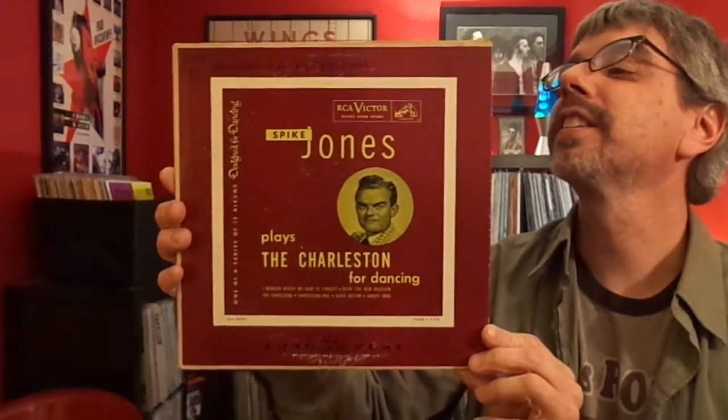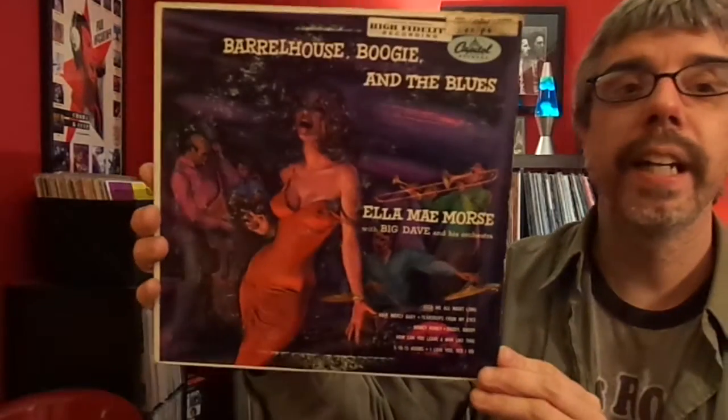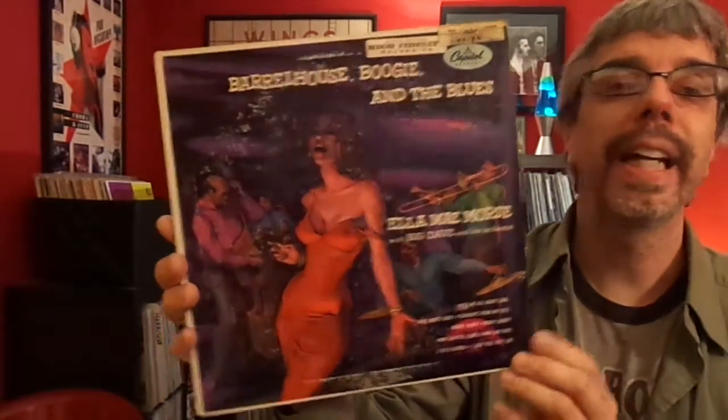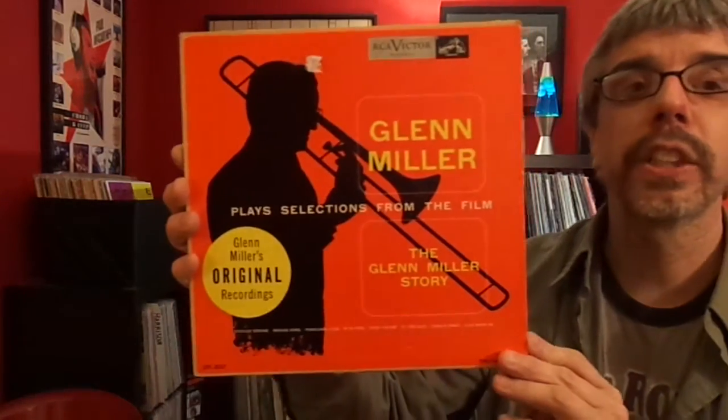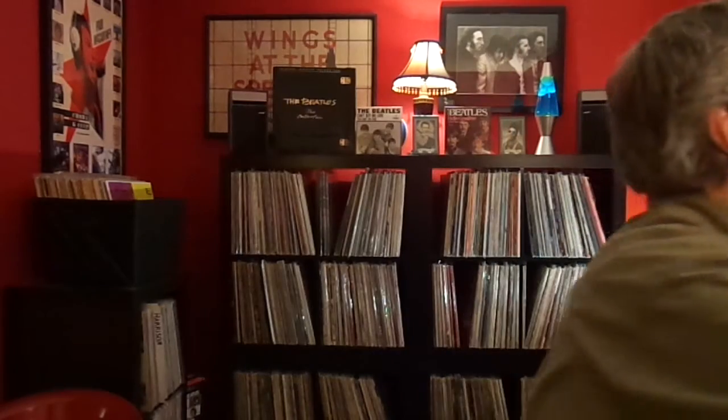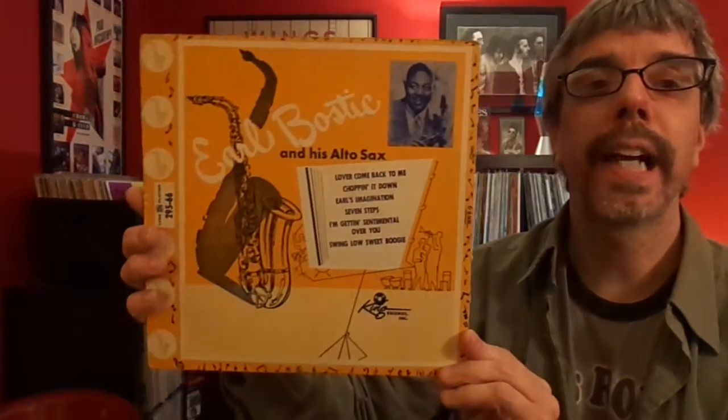Spike Jones Plays the Charleston for Dancing. Yogi Yorgensen's Family Album — who wouldn't want this? That's just cool. LMA Morse with Big Dave and his orchestra. Earl House Boogie and Blues. Glenn Miller Plays Selections from the Film The Glenn Miller Story. Earl Bostock and his Alto Sax.